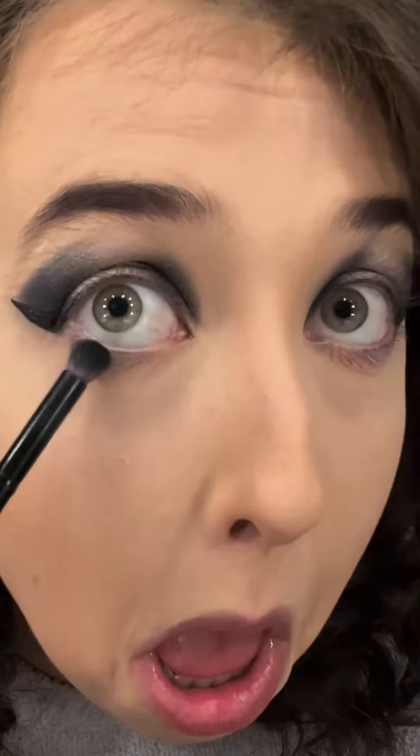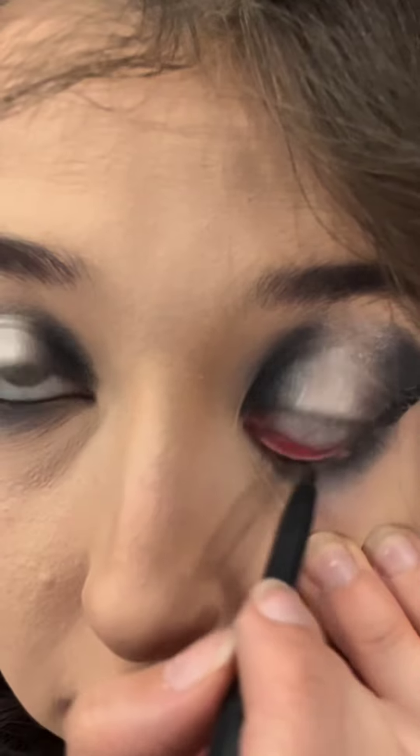Now put some eyeshadow under your eyes. Eyeliner on the waterline — it's not as bad, trust me. Just go back to eyeliner. We're gonna make the cat eye look.